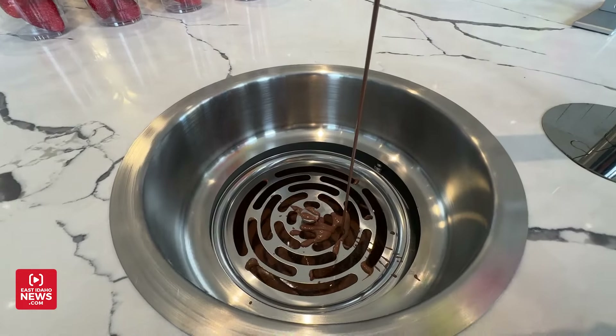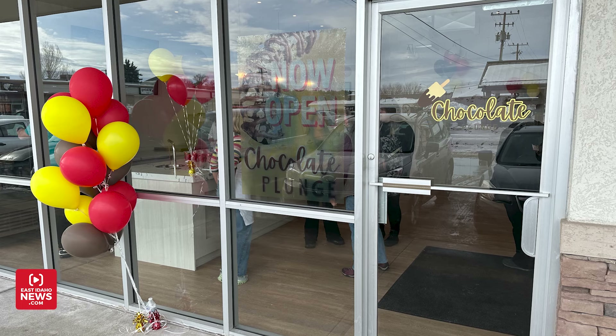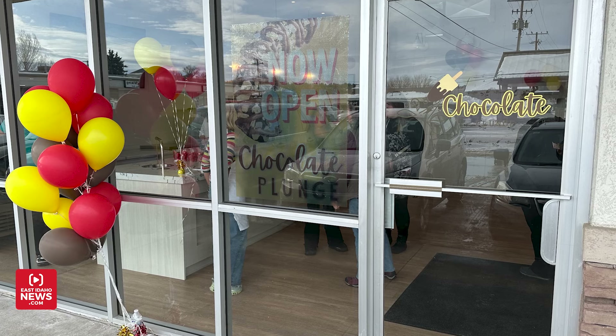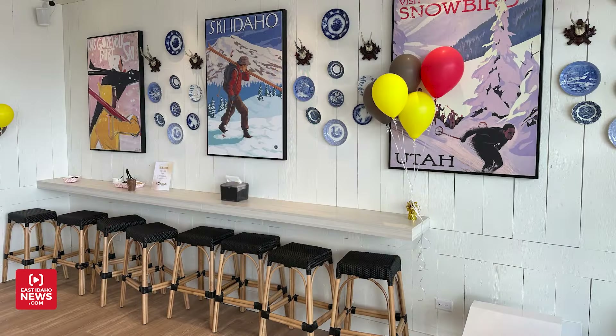We're open now — this was our soft opening week. We opened on Thursday and it's just been a hit with the community. We're so thankful and grateful for everybody who has come in, and yes, we're open from here on in.